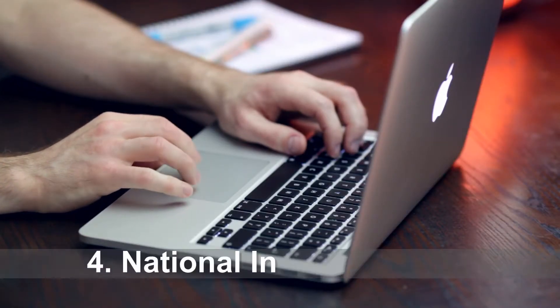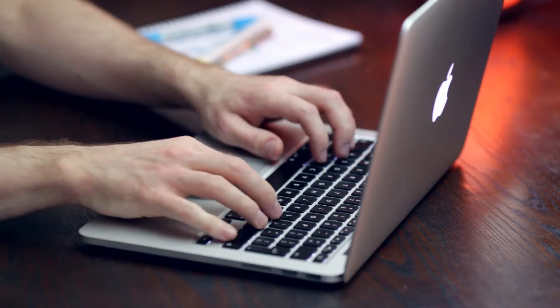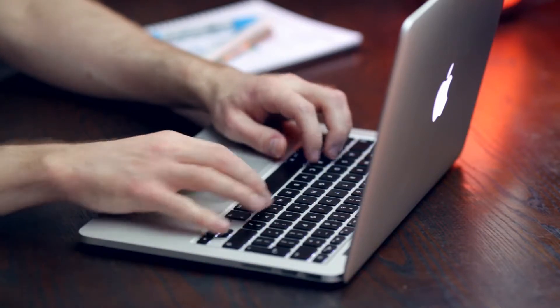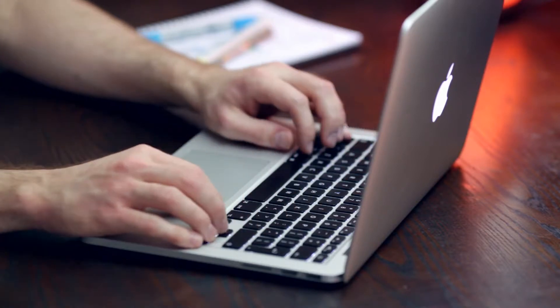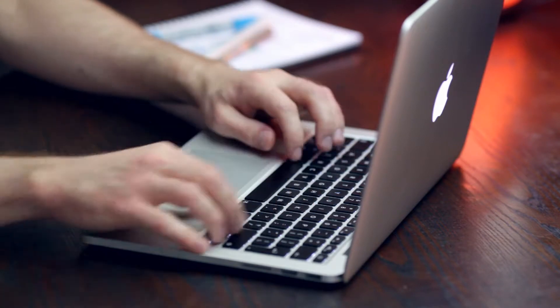Number four on our list will be to apply for a National Insurance Number. In order to work legally in the UK, you need a National Insurance Number. It's a unique assigned number for each individual that will allow both the state and your employer to calculate your taxes. Don't worry — taxes are quite low in the UK. You can find more on how income is taxed in the UK on gov.uk.